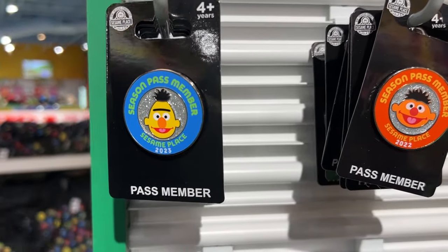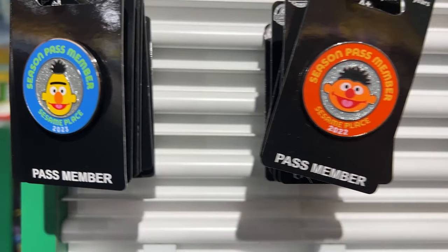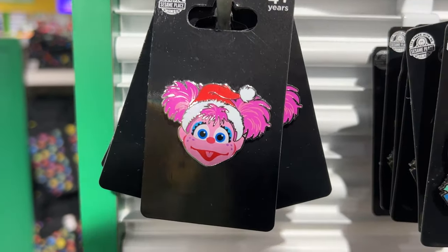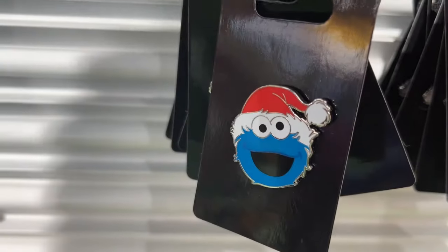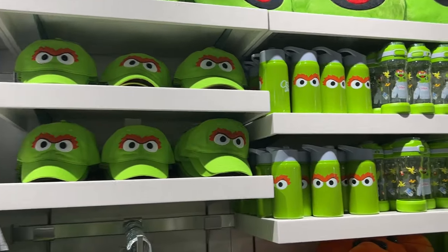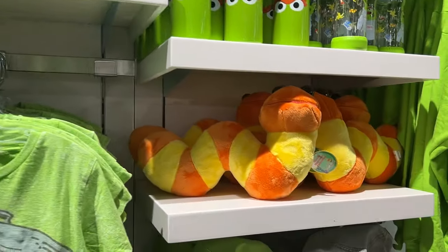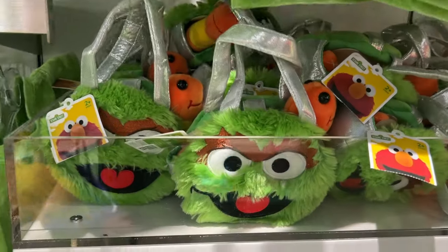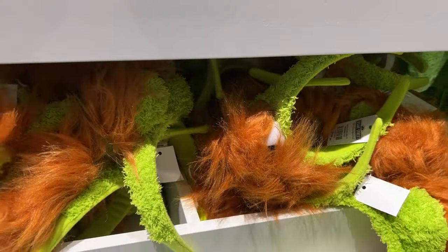Here we see pins for Season Pass members — Season Pass Member 2023 featuring Bert and Ernie. Pins featuring the characters in Santa hats like Abby, Big Bird, Elmo, Cookie Monster, and Oscar. Over here we have specific sections based on each character. We have a whole bunch of Oscar stuff — Oscar hats, water bottles, his best friend Slimy, a purse with Oscar's head and Slimy coming out of it, an Oscar headband, Oscar notebooks, and Oscar t-shirts. Just a whole section of our favorite grouch.